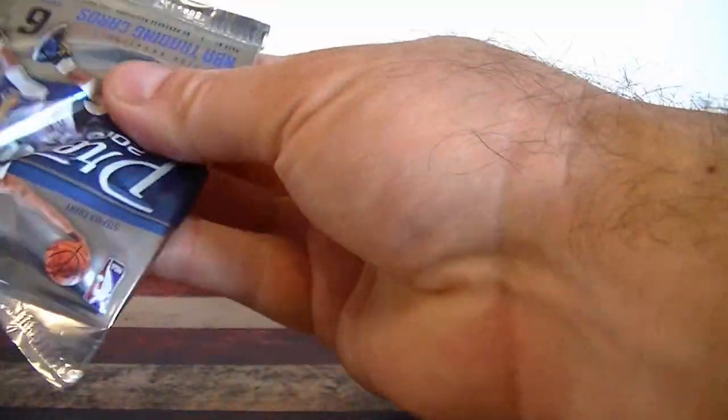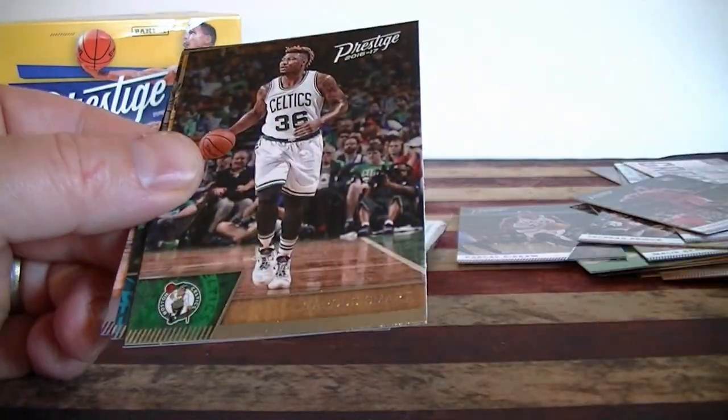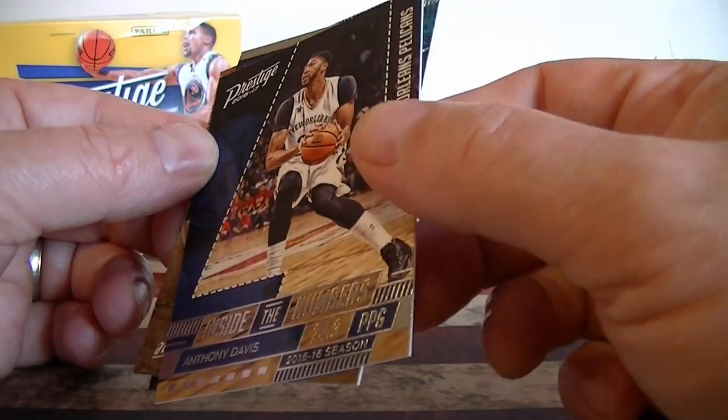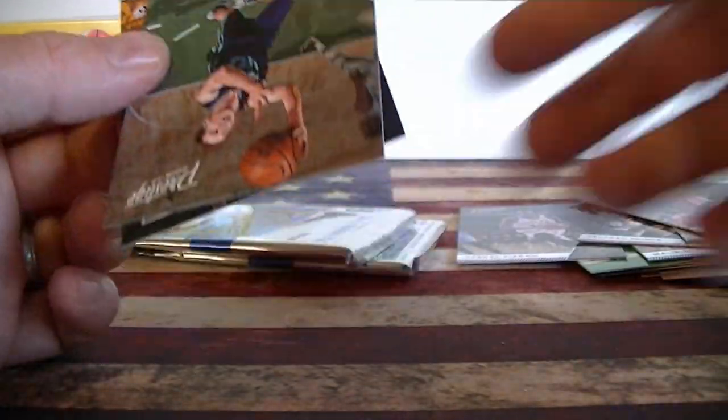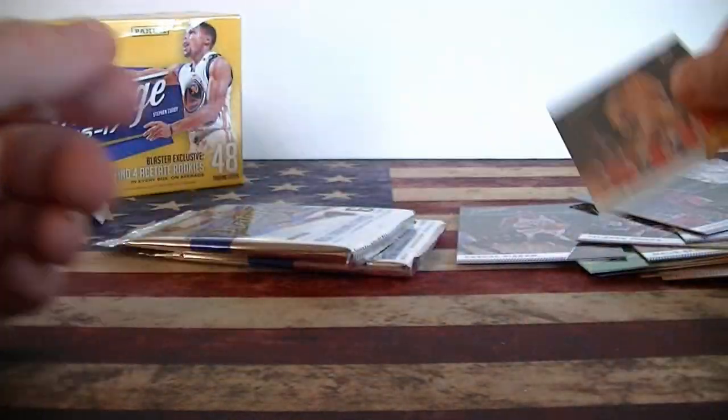A lot of base rookies too. Three more packs — let's see if we can get an auto. Jimmy Butler. Marcus Smart. Inside the numbers — I can't believe we got a dupe again, Anthony Davis — second insert dupe. Cody Zeller. Two-back rookie card.